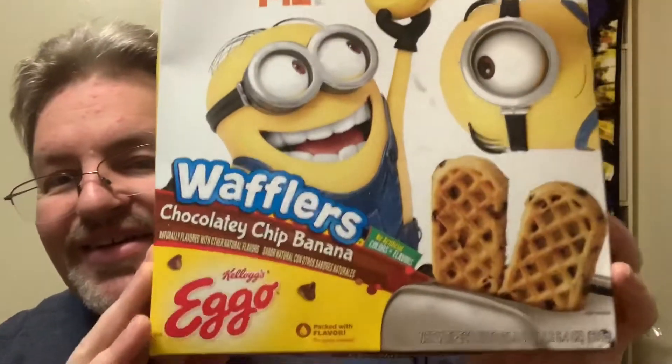I found this in my grocery store and thought I'd give it a try. This is from Eggo and it is called Wafflers Chocolate Chip Banana Eggos, and it's got the Minions on it. They're the Minions - I'm sure most people probably know what a Minion is. They've got the movies from Despicable Me.